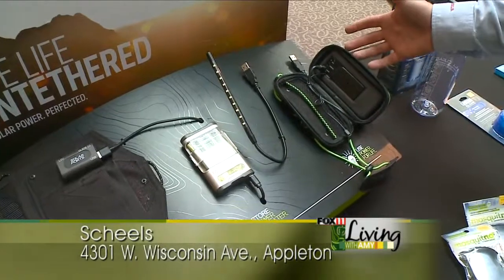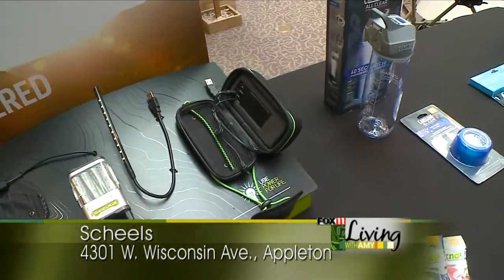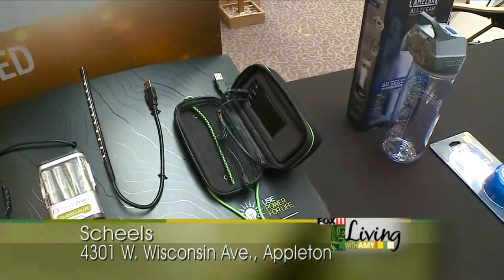We also have the speaker system, because you always got to have a little tunes — maybe some Beach Boys or some country music playing around the campfire.